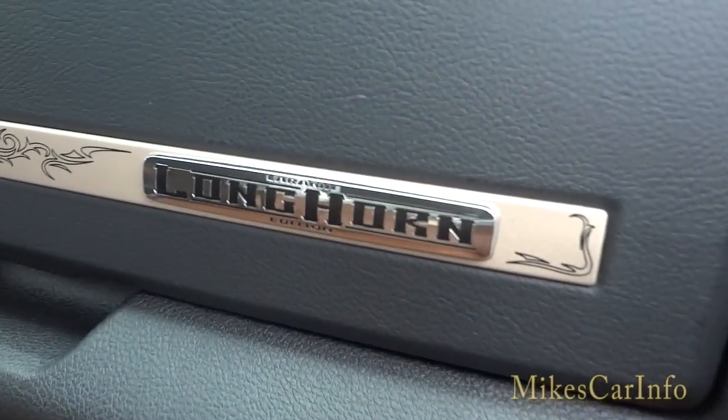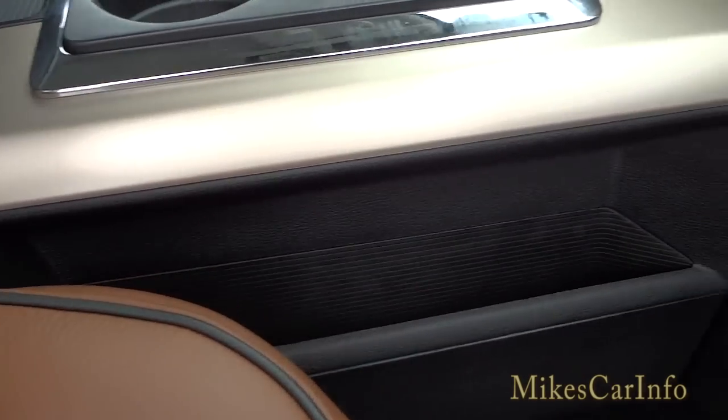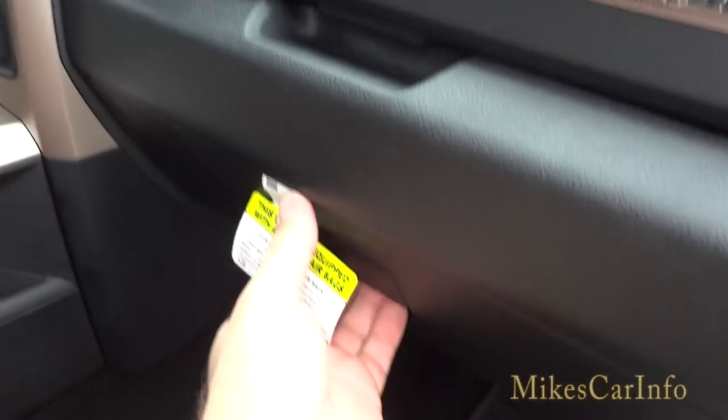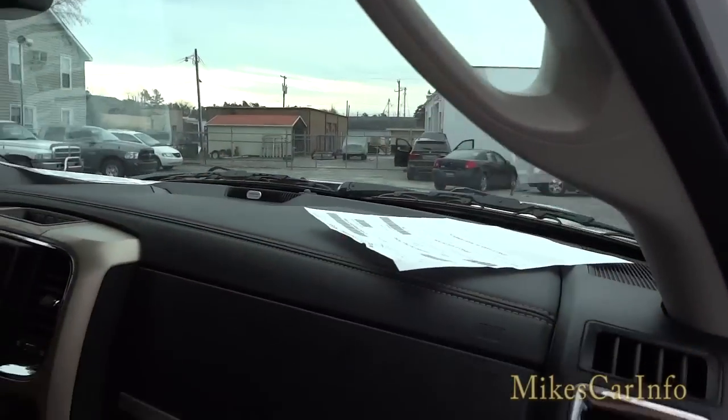You have the Longhorn badge with filigree designs on the side and a pocket designed to fit a full-size file folder. There's also a glove compartment, one down below, and a handle for getting in and out of the truck.